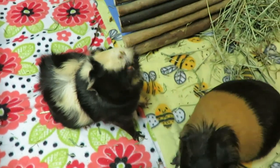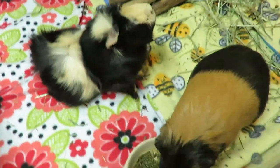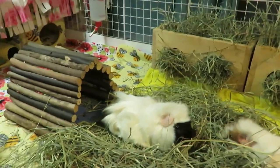I always find Raisin so fascinating because she does not like you to touch her or try to pick her up, but if you have some food she's all over you. Velvet doesn't need any but it's good practice for taming her.